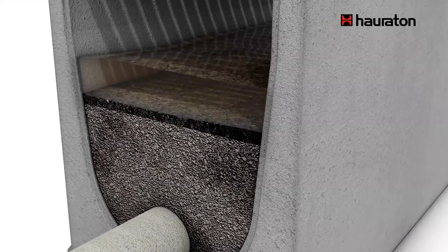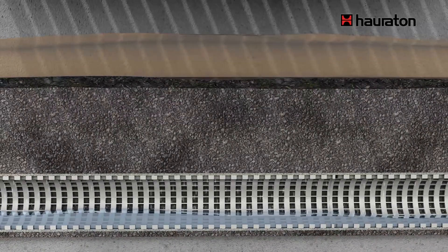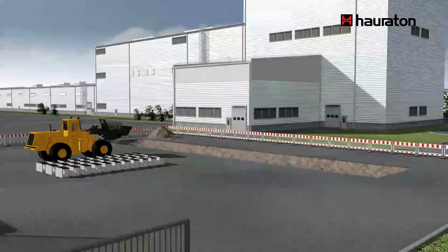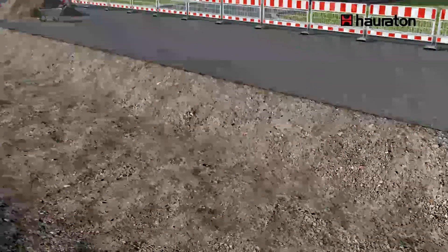Dissolved pollutants are permanently absorbed by the filter substrate, even at high concentrations of de-icing salt. The water cleaned by the filter layer runs into the drain pipe and is taken to the percolation plant. An inspection shaft enables a sample to be taken at any time.